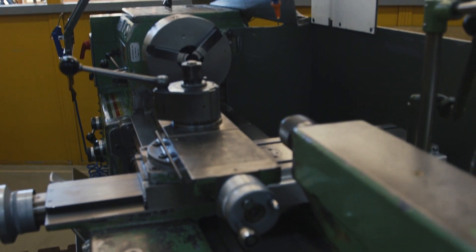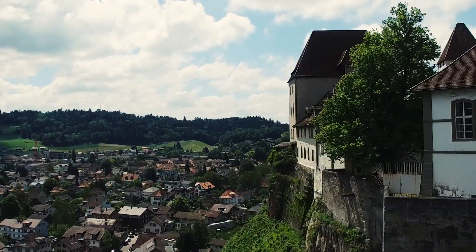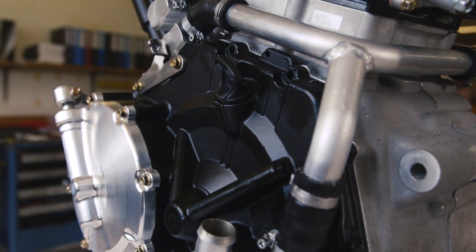Dirt track is an unusual sport. There's not a science to it — there's a lot of art. We're here in lovely Bergdorf, Switzerland at our advanced engine design center, Polaris Swiss Auto. And behind me is the amazing Scout FTR 750cc race-only dirt track motor.